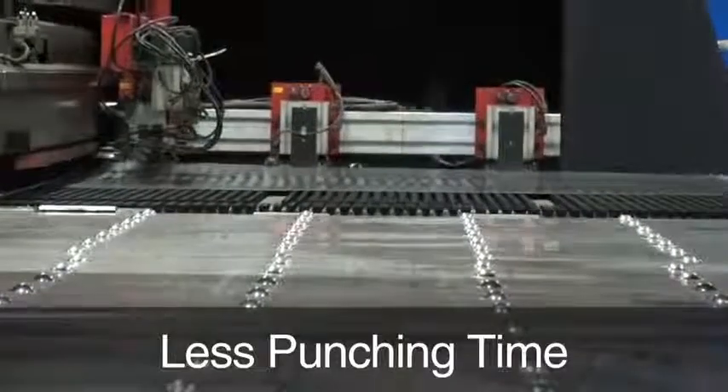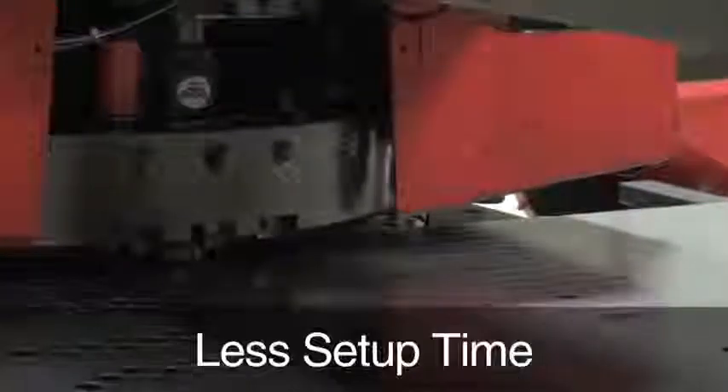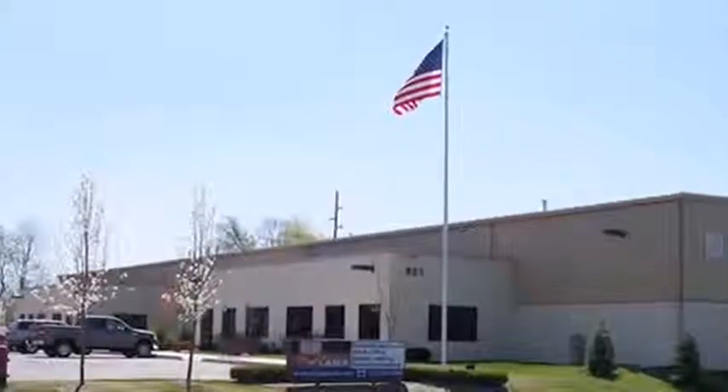Less can be more when using MATE cluster punch tooling. Less punching time, fewer secondary operations, less scrapped parts, less setup time — it quickly adds up to more efficient and more profitable press usage.